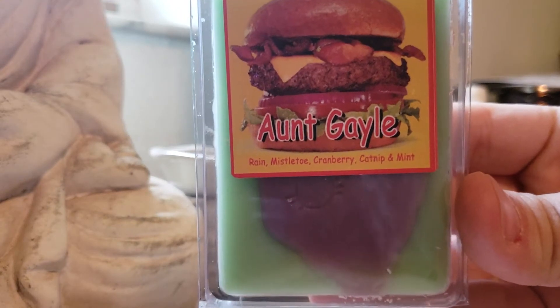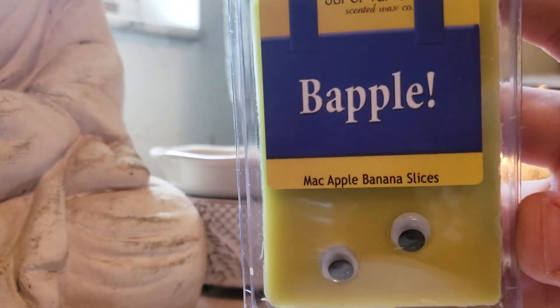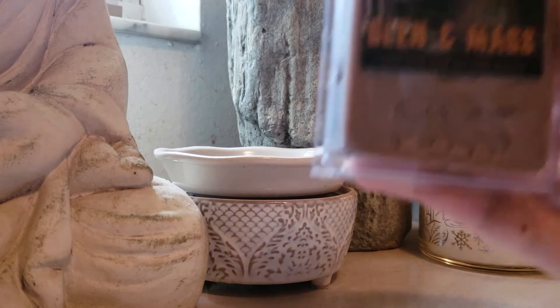Aunt Gail: Rain, Mistletoe, Cranberry, Catnip, and Mint. I have no clue what catnip is as a scent note, but you can definitely smell the Mistletoe the strongest in this. Bapple: Mac Apple and Banana Slices — came highly recommended from Bama underscore Wax Love. She kept telling me I needed to get it, and I just kept forgetting to order it every time, so I finally remembered this time.